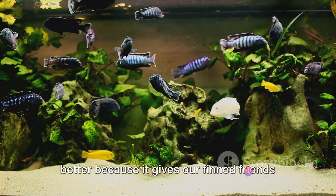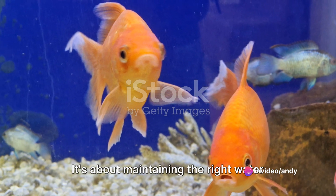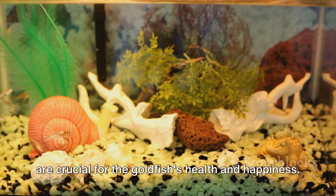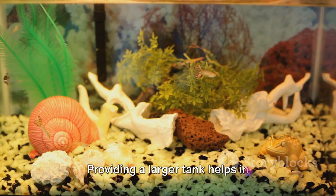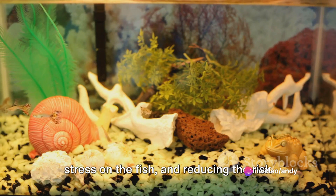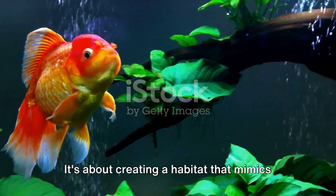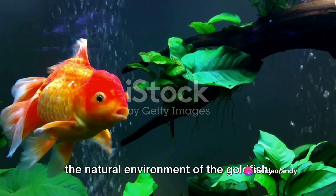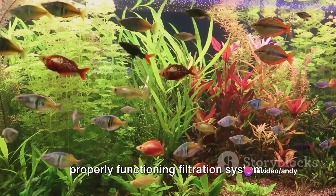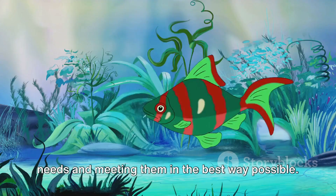The bigger the better, because it gives our finned friends more room to swim, play, and live. This tank size isn't just about space — it's about maintaining the right water conditions, from temperature to pH, that are crucial for the goldfish's health and happiness. Providing a larger tank helps in maintaining stable conditions, reducing stress on the fish, and reducing the risk of disease. It's about creating a habitat that mimics the natural environment of the goldfish, complete with plants, hiding spots, and a properly functioning filtration system. It's about understanding the goldfish's needs and meeting them in the best way possible.